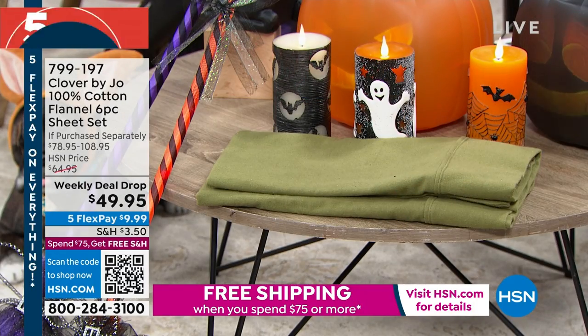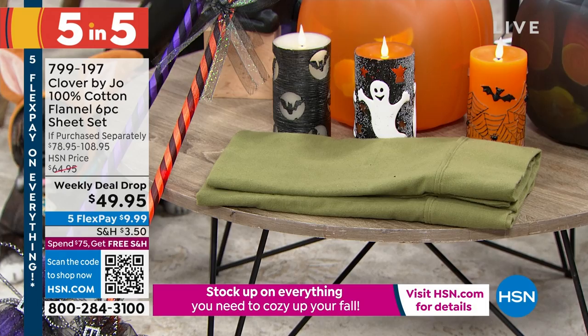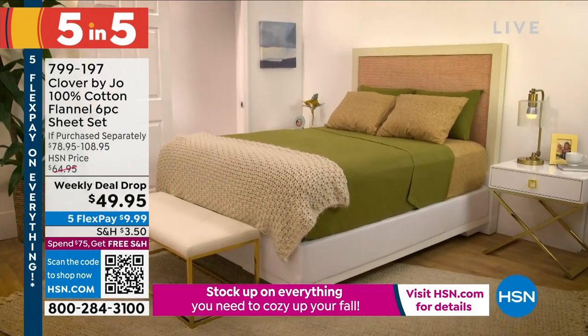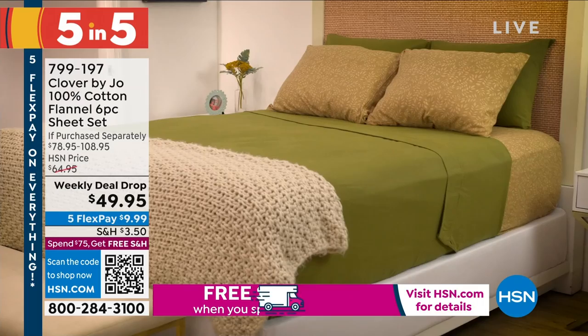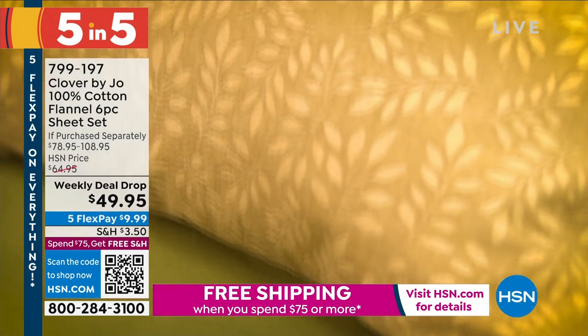In beautiful fall decor patterns, you're getting the flat sheet, the fitted sheet, and four pillowcases for everything that's full, Queen, King, and California King. You'll get two for the Twin and the Twin XL. Because they're 100% cotton, they're soft and breathable.